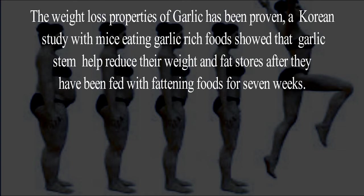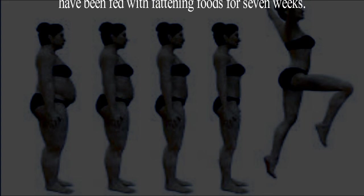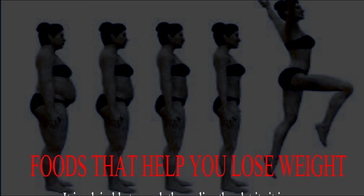The weight loss properties of garlic have been proven. A Korean study with mice eating garlic-rich foods showed that garlic helped reduce their weight and fat stores after they had been fed fattening foods for seven weeks.